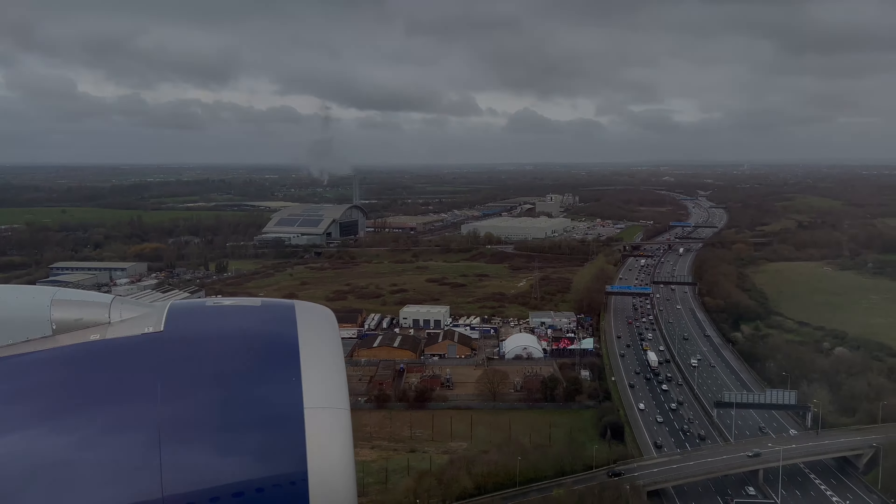About an hour before landing, we were offered a light breakfast. Wooden utensils and plastic cups — just like economy class. Again, the presentation wasn't appetizing, and this time appearances were right: the sandwich didn't taste great.